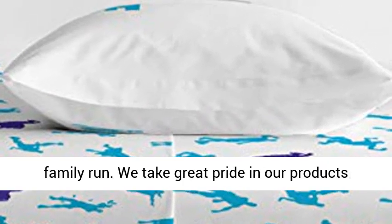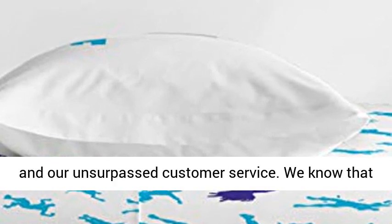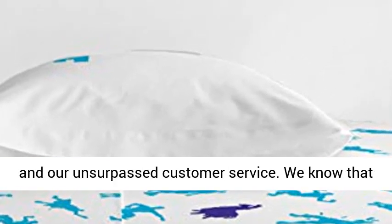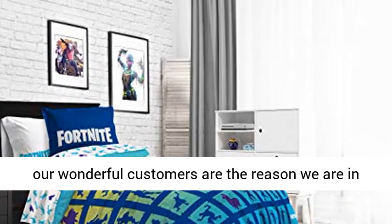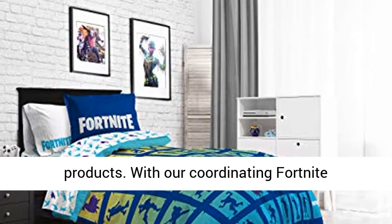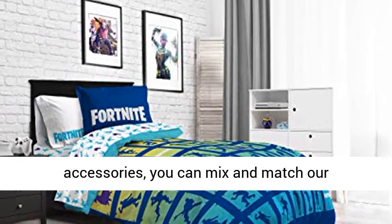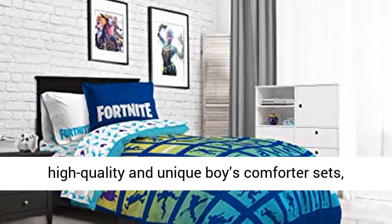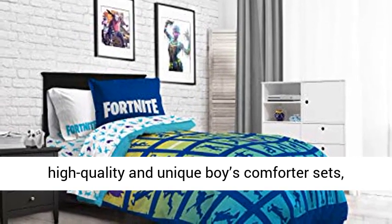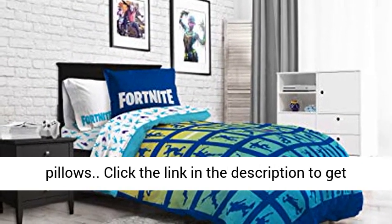Sold separately. Our company is still small and family run. We take great pride in our products and our unsurpassed customer service. We know that our wonderful customers are the reason we are in business. We offer excellent quality, non-toxic products. With our coordinating Fortnite accessories, you can mix and match our high quality and unique boys comforter sets, girls comforter sets, kids sheet sets, or kids pillows.